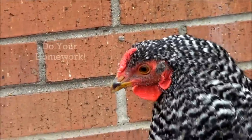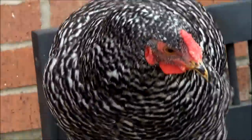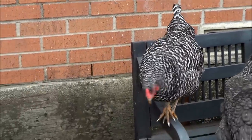We were also recommended to treat our whole flock, which I was resistant to do. Of course, we watch our hens all the time and are very aware of their condition.